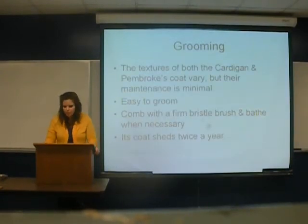Grooming. The Cardigan and the Pembroke's coat vary, but their maintenance is minimal. They're easy to groom — just comb with a firm bristle brush and bathe when necessary. They shed their coat twice a year.